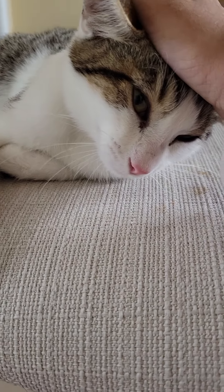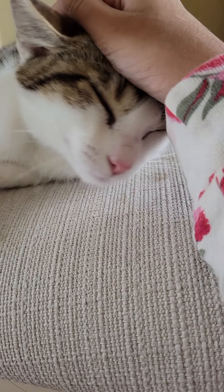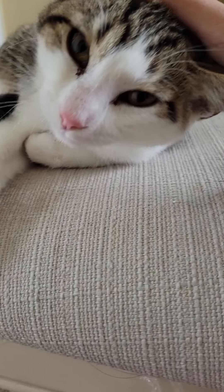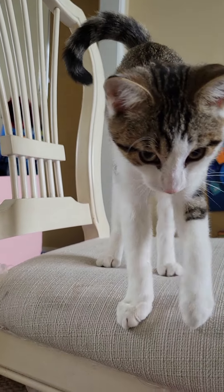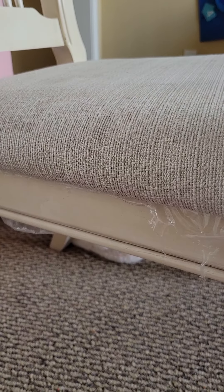Welcome back to my foster cat series. This is my second foster cat. This is Marshmallow. She's purring right now. It's my little Marshmallow.